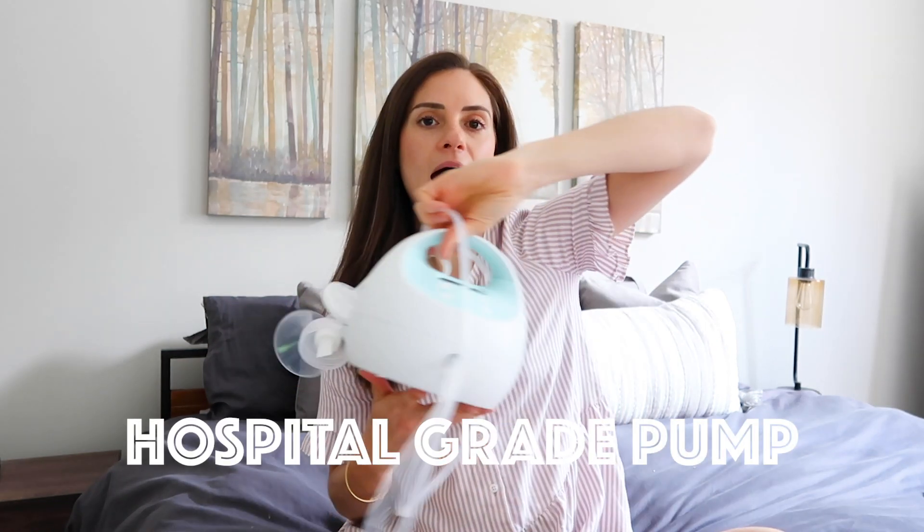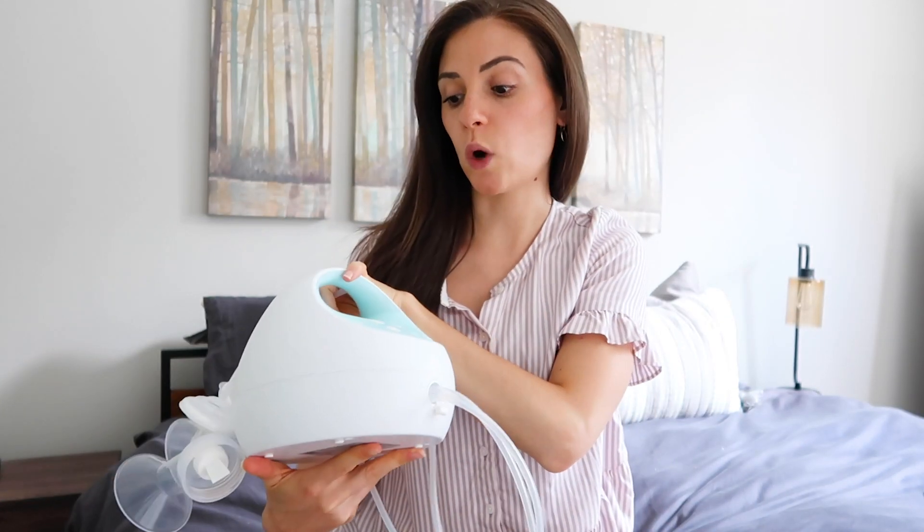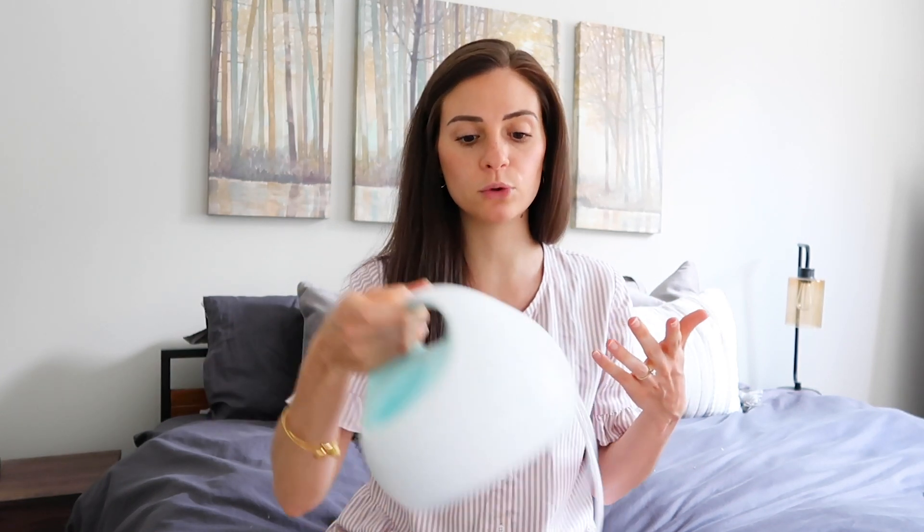My next breastfeeding must-have is a hospital grade pump. I have the Spectra S1 — my insurance didn't fully cover it, they cover the S2, but I love this one because it has a battery so you can charge it and it's semi-portable. I can lay in bed and pump without being near an outlet, or even take it in the car. I was looking into the LV and the Willow because those are completely portable, but I really don't pump very often — I only pump once a day — so just think about how often you plan on pumping when making your decision.